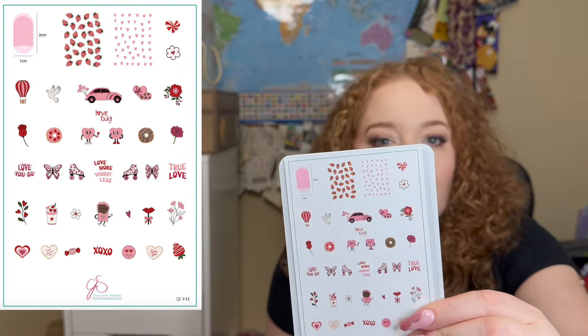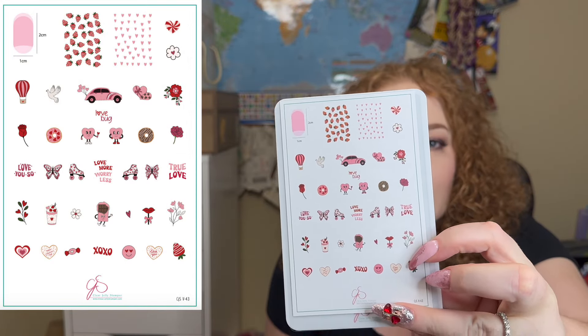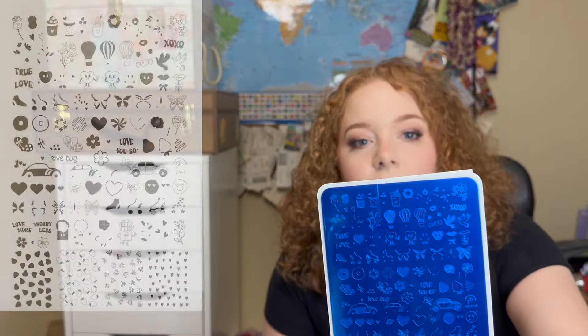Next, oh my gosh — this is CGS V43, I think it's called 'Love Bug.' I've been seeing this one as an ad everywhere and thinking 'stop showing me this, I already bought it!' I'm really excited to unbox and start using it. I'm going to be in California for Valentine's Day, so I really want a nice set.